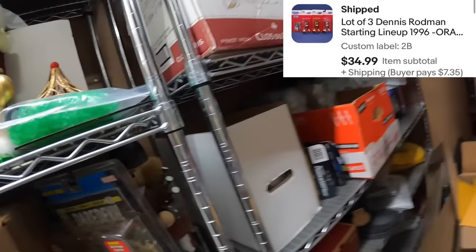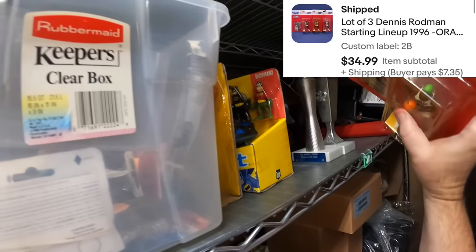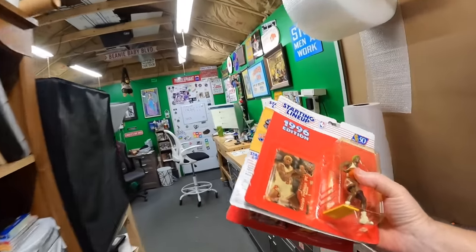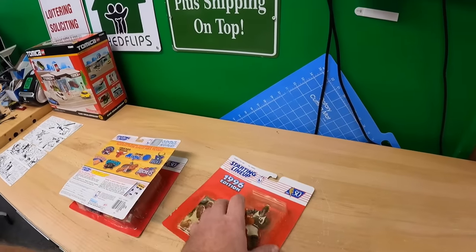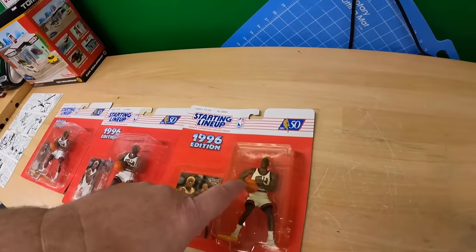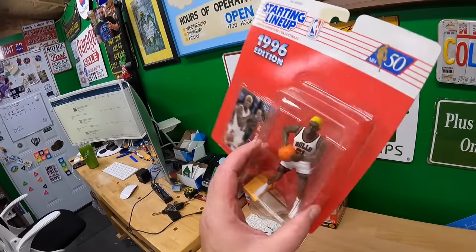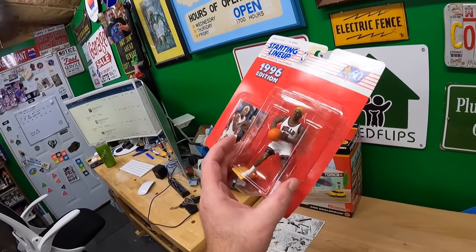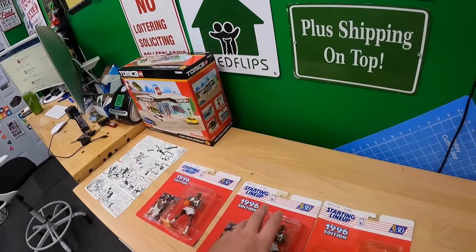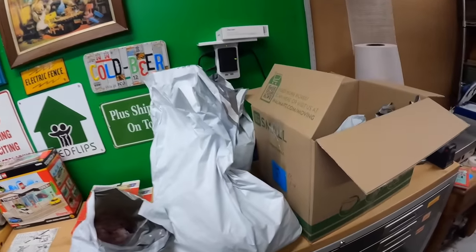On shelf 2 Bravo we sold some Starting Lineups. I held back the better ones and these are kind of cool — three Dennis Rodman figures with blonde, orange, and green hair versions. Rodman is one of the more underrated players of all time; he contributed a lot more to the Bulls and Pistons championships than people want to admit. Those sold for $34.99 plus shipping.